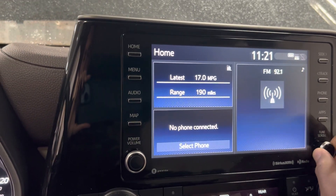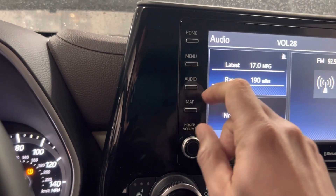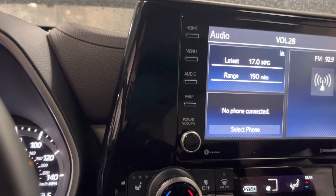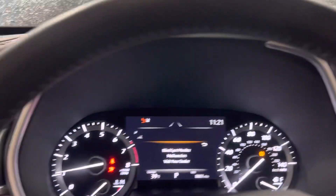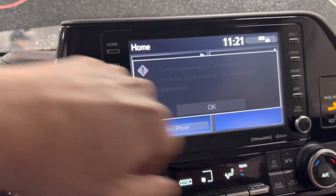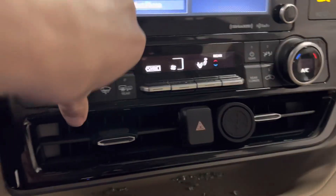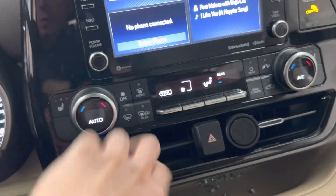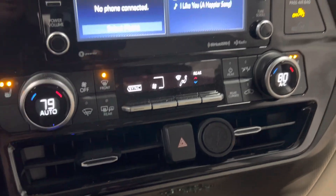Let's see if we can find something here. There we go. There we go.